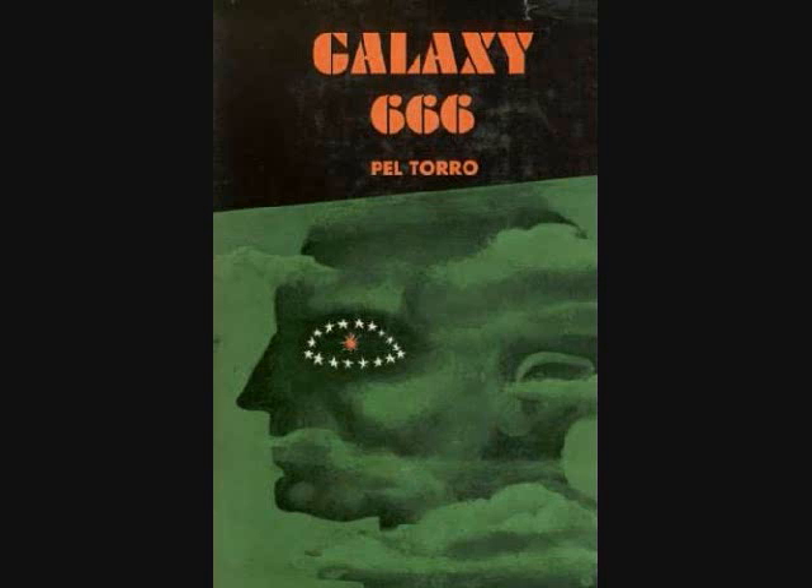Welcome back, everyone, to Galaxy 666. Your ever-present guide, Tugue, here. The middle of Chapter 5 finds our heroes up the proverbial creek without the metaphorical paddle. Something has finally started to happen, which makes it a good time to take stock of where we are. So where are we?